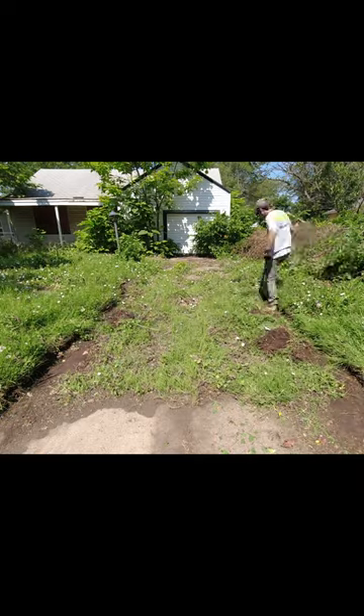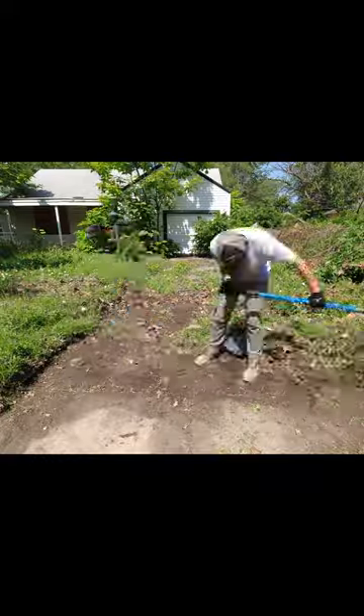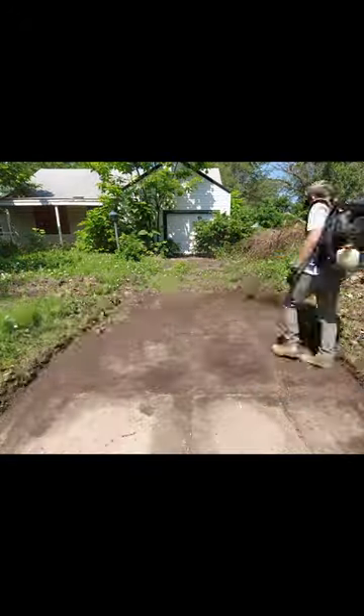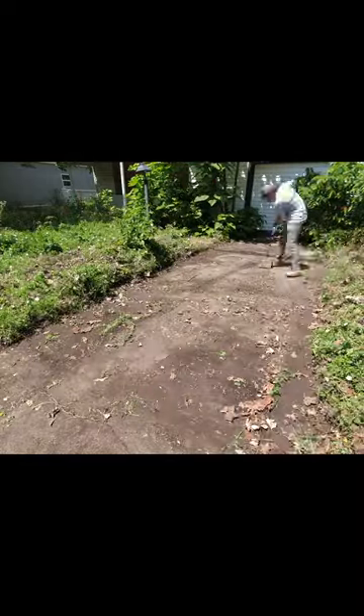Hey everyone, this is Spencer with SB Mowing. When I saw this crazy overgrown lawn and the house with the windows all boarded up, I knew I had to talk to a neighbor to learn more. The next door neighbor had been there about a year and it's been bad the entire time. The city will cut it about once a year, but other than that it turns into a jungle, so I thought I would get it looking better for the neighborhood.